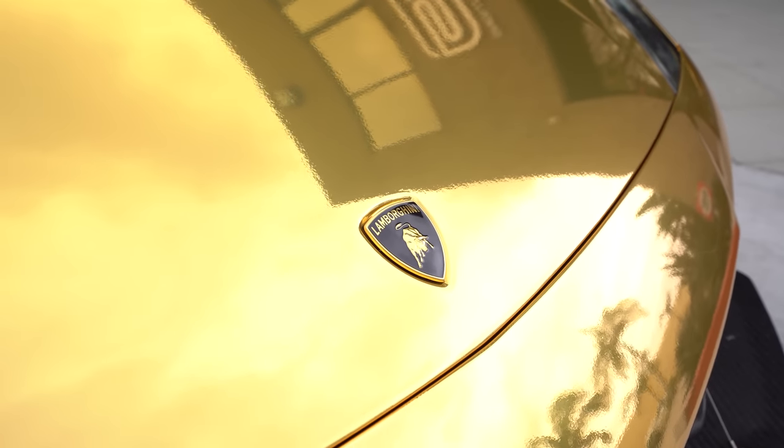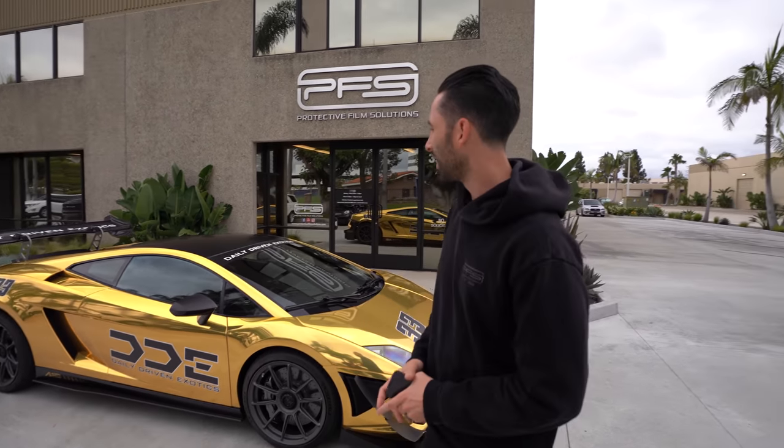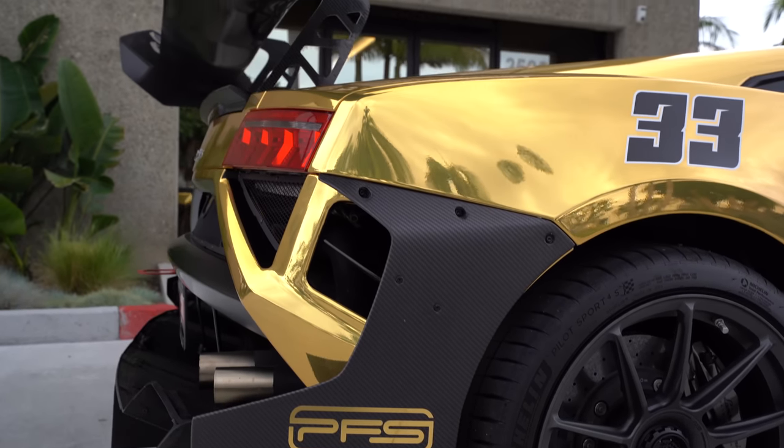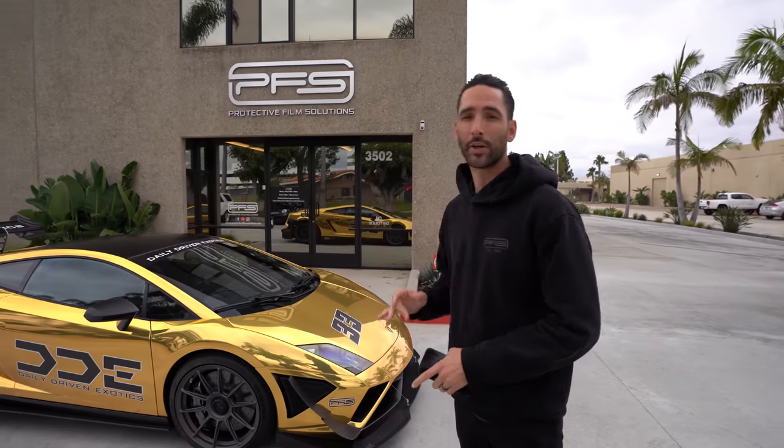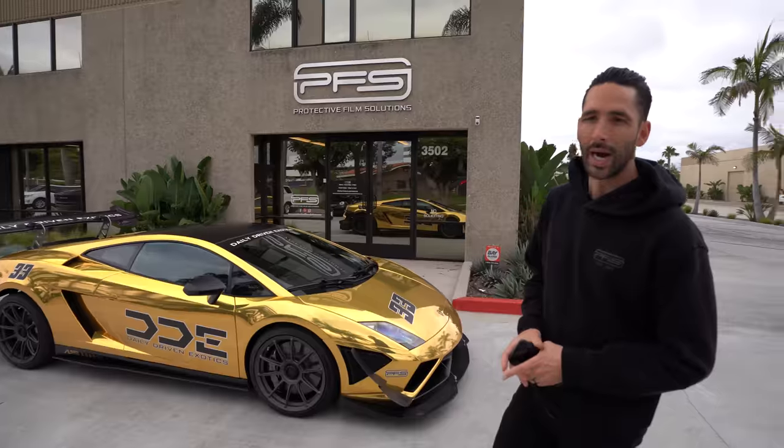That's going to wrap up today's video. Great job to the DDE crew for putting together an epic build and big props to the team for doing a great job — chrome is not a fun color to work with, it's a harder and more expensive material. Davey did a great job designing the car and seeing it all together it makes sense. Comment below with a thumbs up or down for the gold chrome. Also, do you think this should be Dave's car for Monterey Car Week, or should it be the 599 build? We'd love to hear your thoughts — see you next time.